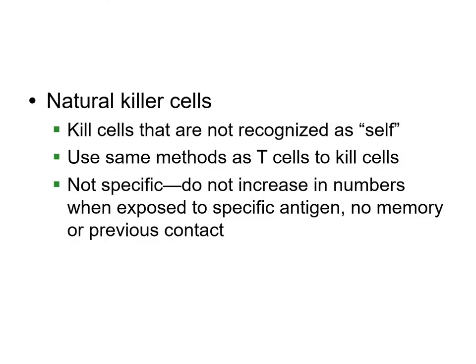We also have natural killer cells. Their job is to go around and look for something that is not what we call the self. Our cells have certain membranes and proteins, and these natural killer cells will look for cells that don't have those proteins and attack and kill them. They are your general immune system.